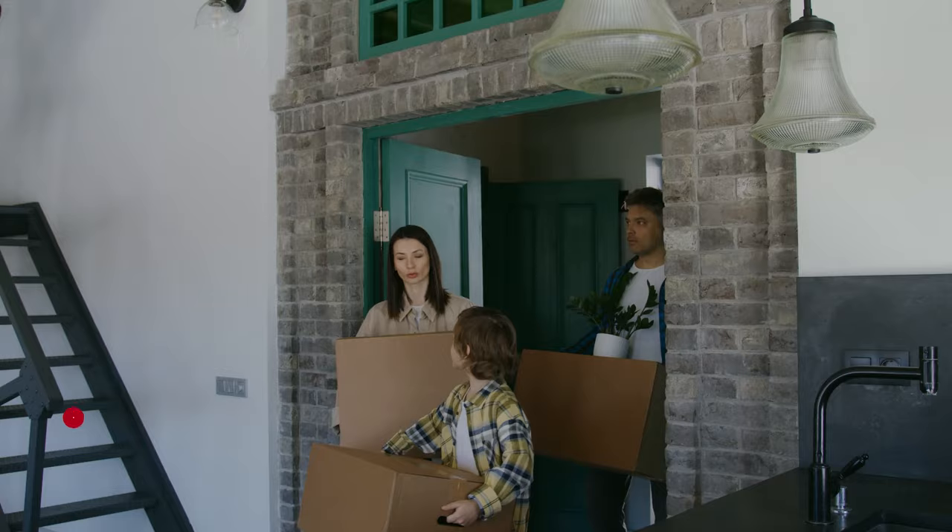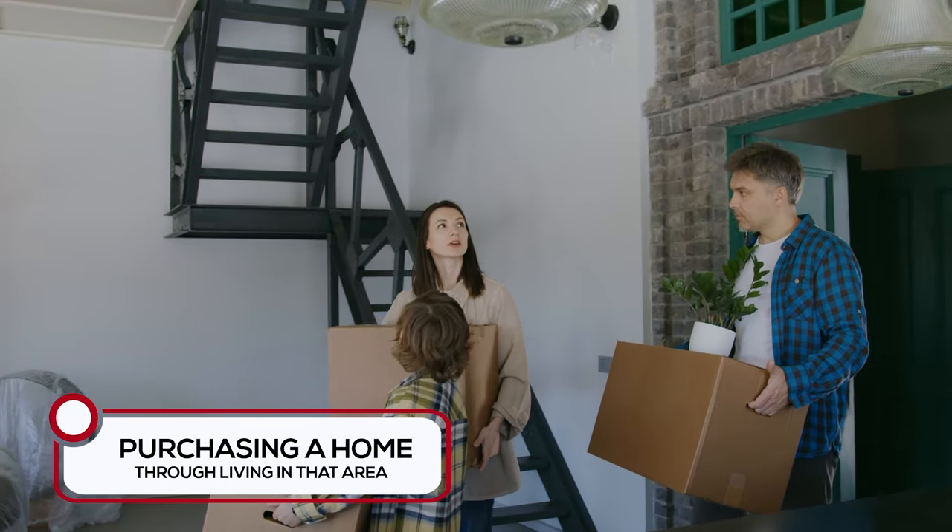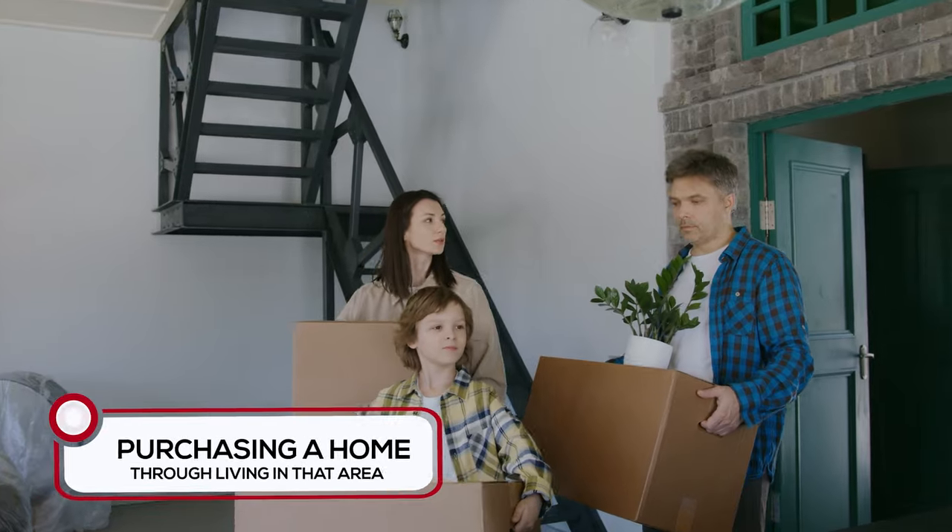The third option — and this has been used the least, I think only one client has done this — is if you have a home to sell, sell it, or if you're renting, clear everything up from wherever you're coming from, move out to Red Deer, rent a home whether it's a short-term rental, six months or one year, and then you're physically here to look at homes. A lot of people don't like that because they don't want to rent. The rental market is very tight out here in Alberta — super competitive with so many people moving here — and if you have a young family and pets, this just adds a whole other element to it.